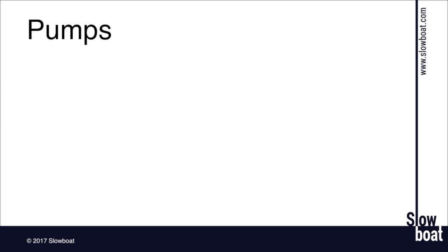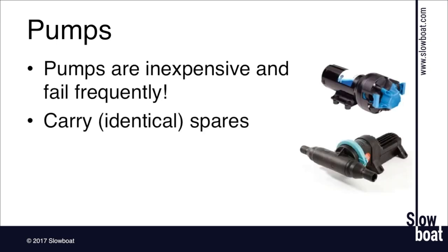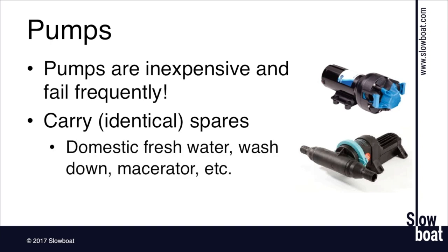Pumps are generally pretty inexpensive and one of the things that fails frequently. I carry identical spares for all pumps — domestic fresh water, wash down, macerator, and gray water from the shower. In total I bet I have well under a thousand dollars in spare pumps on board. It's so nice when one fails to be able to drop a replacement in quickly and easily rather than doing a big project out in the middle of nowhere where you probably can't get plumbing parts anyway. Write down all your pump numbers, take them to Fisheries or West Marine, and just order a complete set of spare pumps.